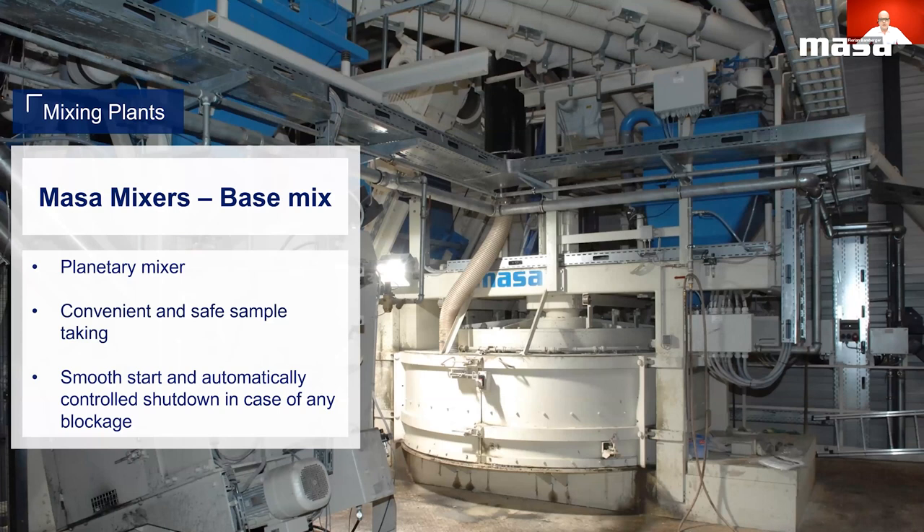All base mix concrete mixers from MASA are planetary type mixing systems. On one side of the main swivel doors, which you can see here in the forefront illustrated on the bottom right, is the location of a small sample taking port, which allows our customers safe removal of samples even during the mixing process. The drives have been mounted on top of the mixer to carry out simple visual inspections and allow easy access for maintenance and service tasks. To protect the drivetrain from mechanical damage in the event of blockage or jamming, the system is equipped with a soft start and an automatic shutdown in case of high torque is detected.